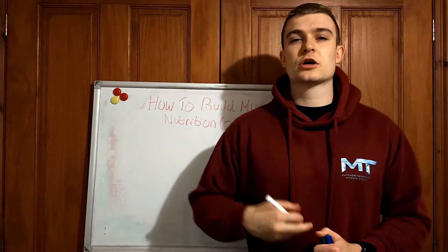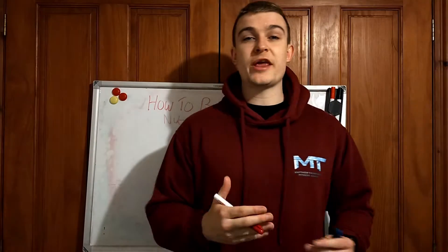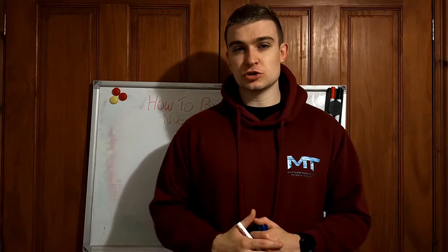Hey YouTube, welcome back. Today we're going to continue with the series of breaking down how to build muscle mass.